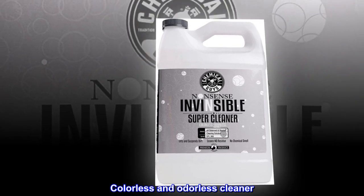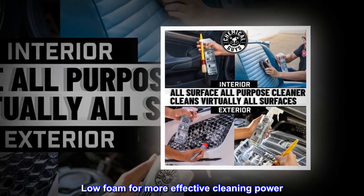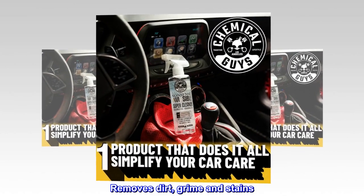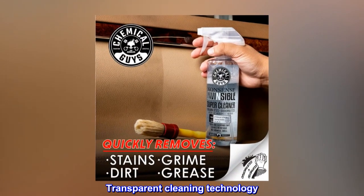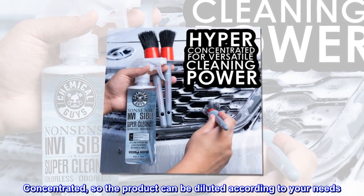Colorless and odorless cleaner, low foam for more effective cleaning power. Removes dirt, grime, and stains with transparent cleaning technology. Concentrated so the product can be diluted according to your needs.